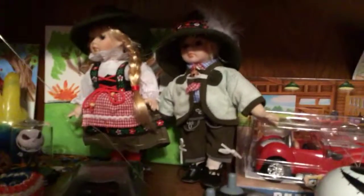My next ones I'm not taking down because they're too hard to set up, but they're those German dolls. Because I am part German. So, thanks for watching, guys.